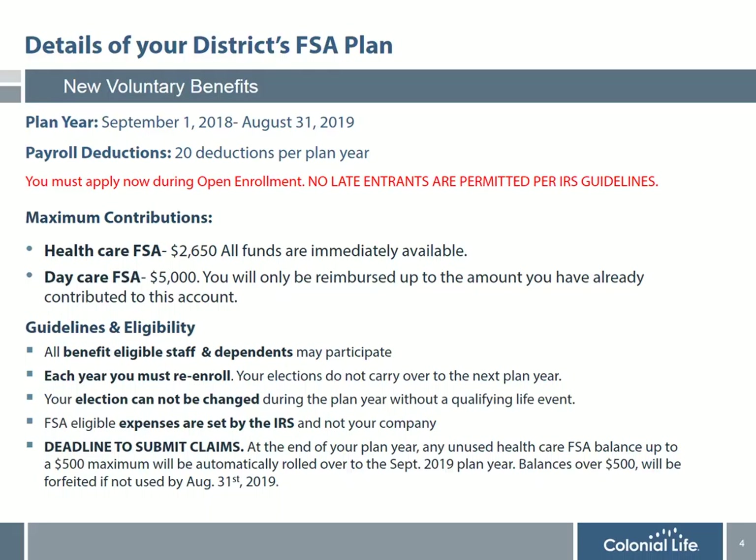FSA eligible expenses are not decided by your district but rather by the IRS. Probably the most important feature is the deadline to submit claims. At the end of your plan year, any unused healthcare flexible spending balance up to $500 maximum will automatically be rolled over to the September plan year the following year, even if you choose not to re-sign. Any balance over $500, however, will be forfeited if not used by the August 31st deadline.